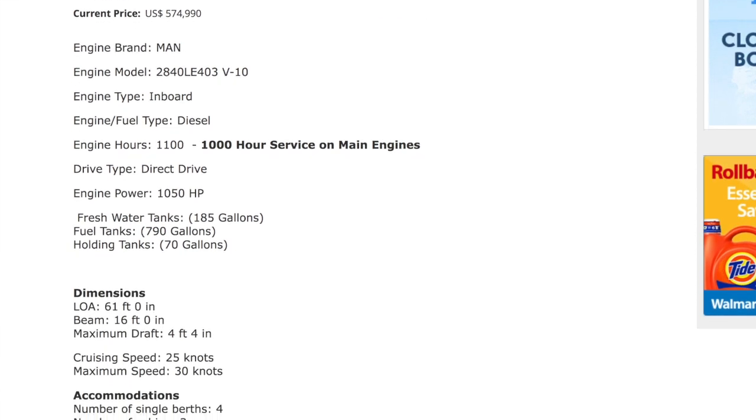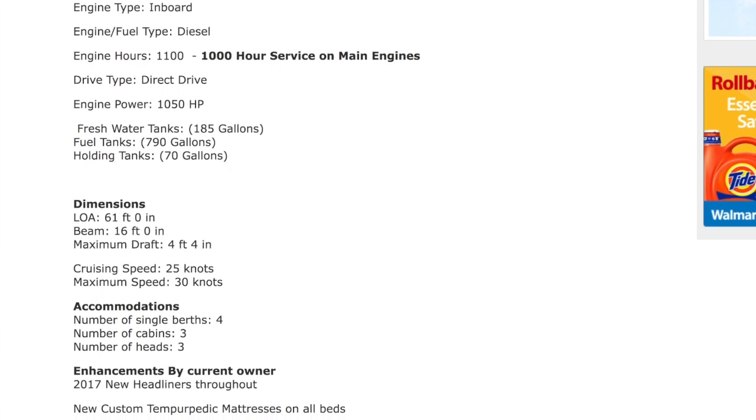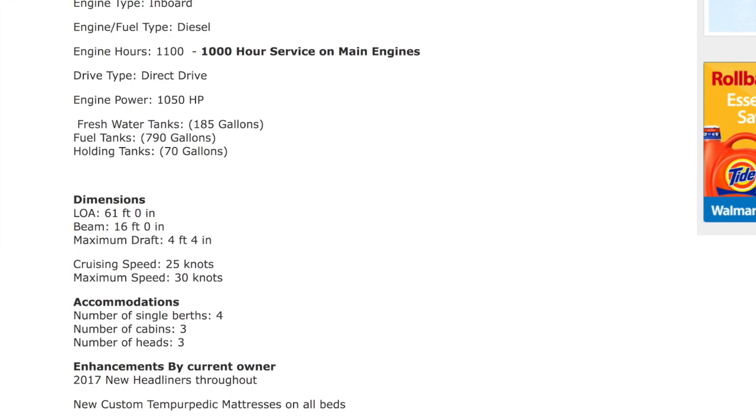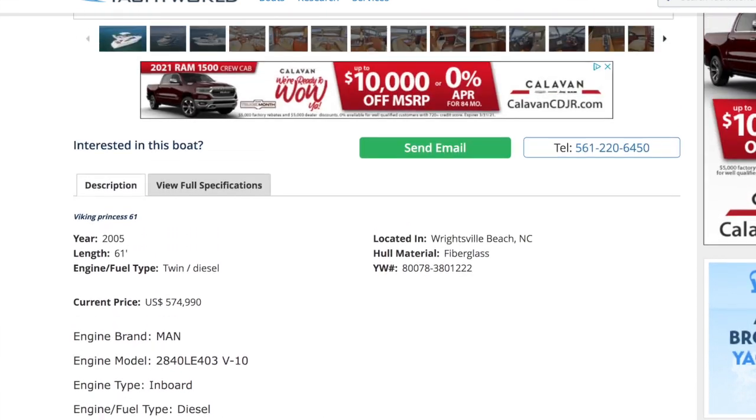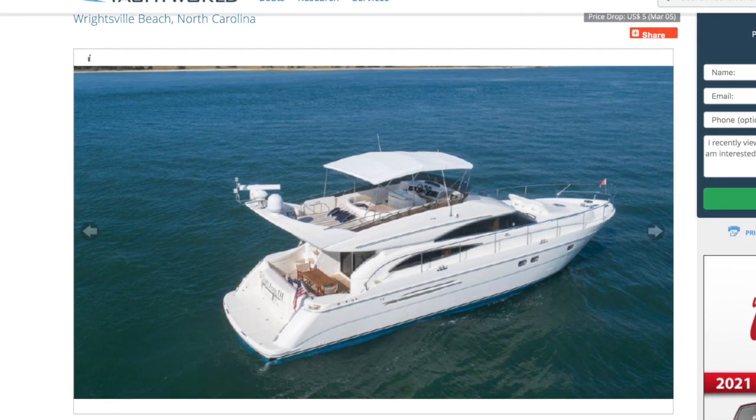We may or may not be able to get that insured - she's a tiny bit long, but you never know. 16-foot beam, so right in the middle of things. Maximum draft 4 feet 4 inches - that's awesome. What's her height above water? It doesn't say. We have three cabins, she goes 30 knots, so she's more of a cruiser, and she has three heads.